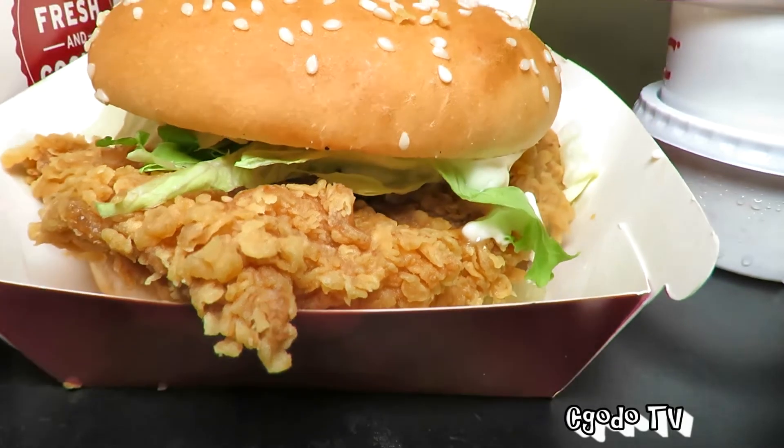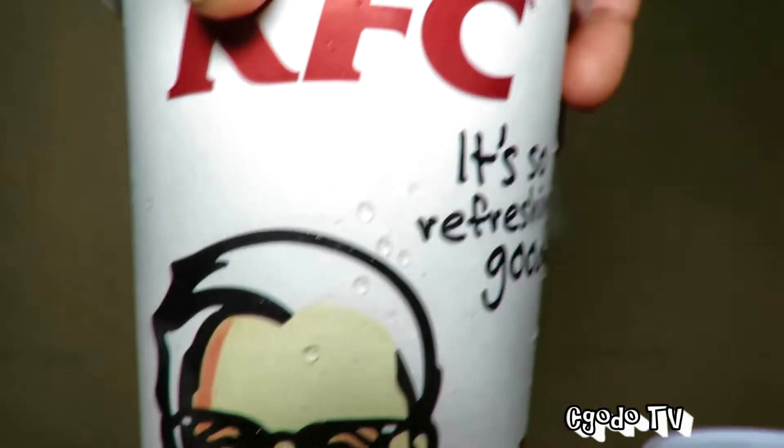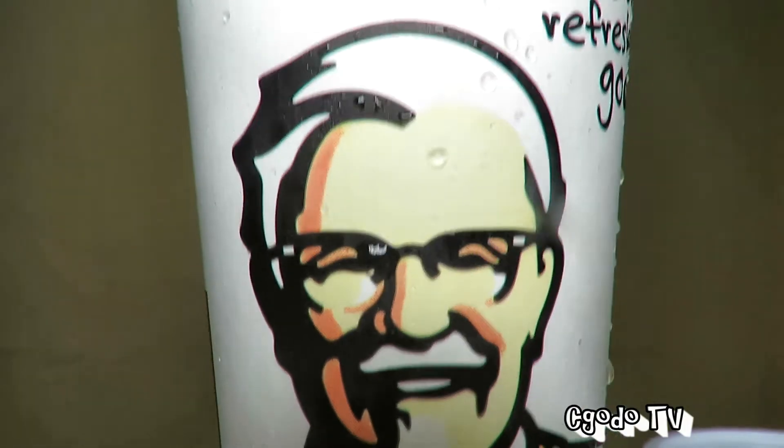The one with the loaded bowl is 19.90, excellent tax included. With the cheesy potato option, it's like 17 ringgit 90 cents. It's really valuable for money. I forgot to mention — it comes with a drink as well, so it's like a complete meal.